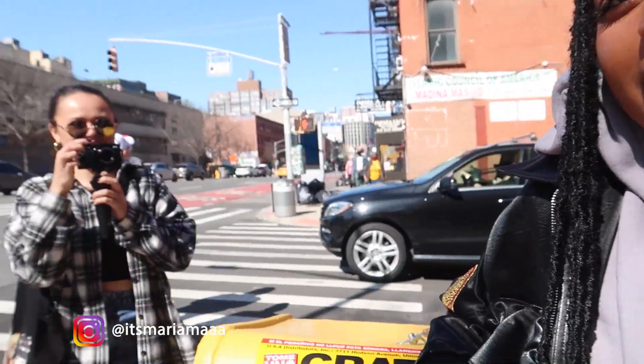Hey guys, it's Mariama. Welcome back to my YouTube channel. Today, me and Savannah are gonna take you around to the spots that you absolutely need to go to, to get some great photos in New York City. Y'all ready?